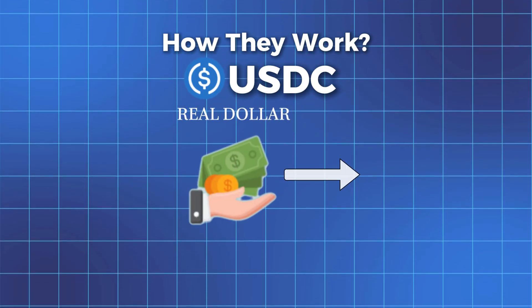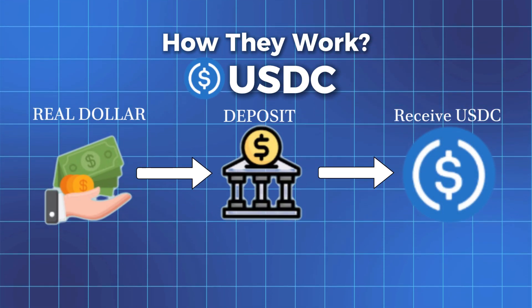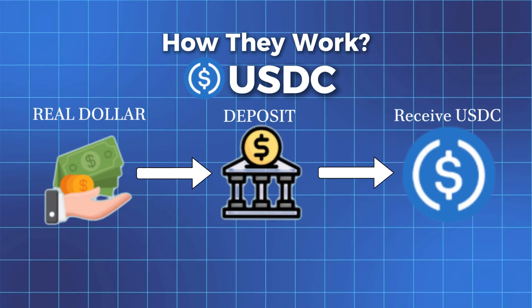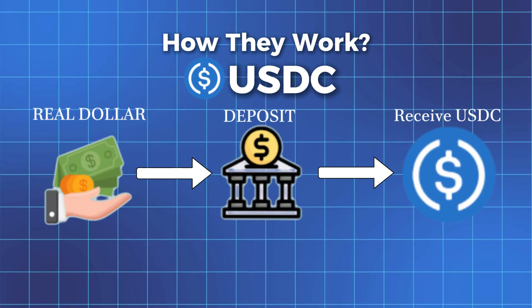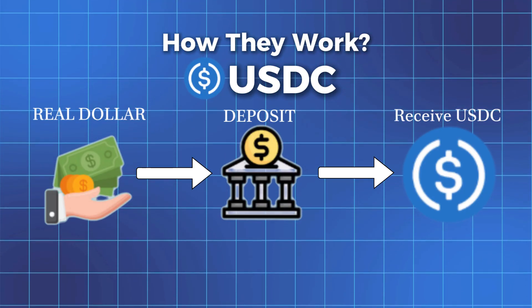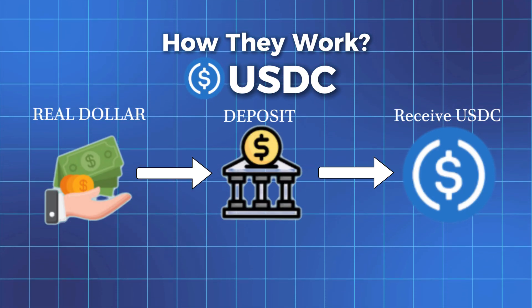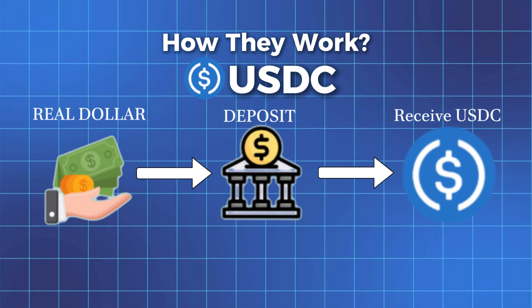When you want to have USDC, you deposit real dollars. And when you want to cash out, you can always redeem one USDC for one USD. It's like having a digital claim on a real dollar. To buy USDC, one would simply swap an asset like dollars to get USDC — it's seamless, all the work is done behind the scenes. Or you can swap for USDC on a crypto exchange like Coinbase or a decentralized exchange like Jupiter, wherever you'd like.